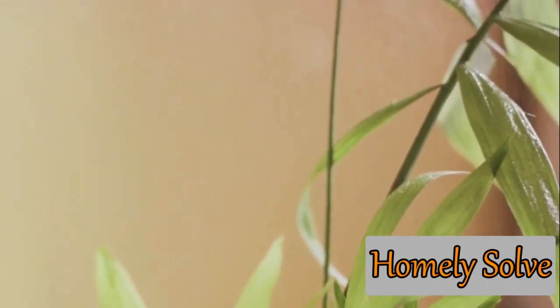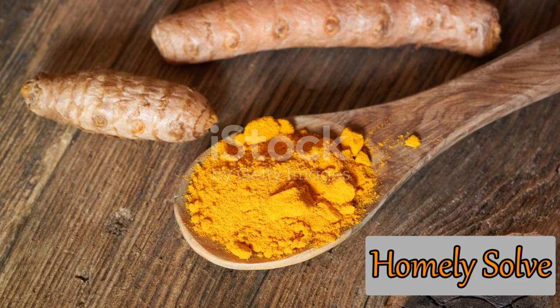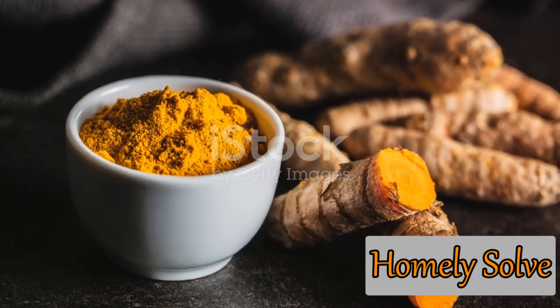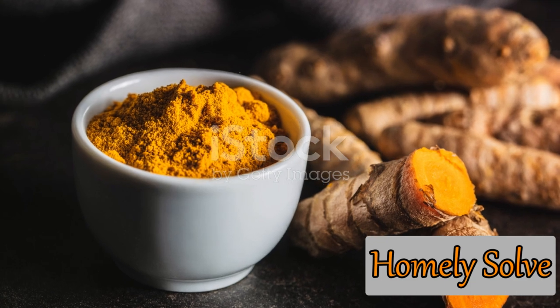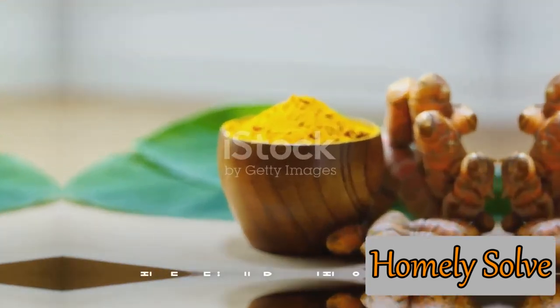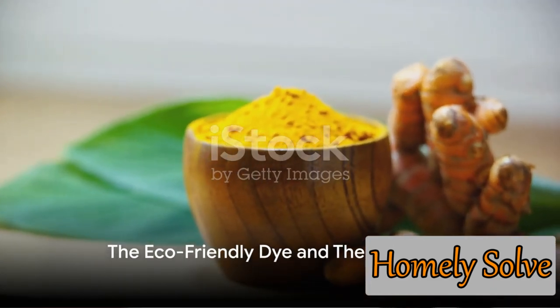But that's not all. If your plants are already under attack, turmeric can come to the rescue. By mixing turmeric powder with water and spraying it onto the affected areas, you can stop the spread of the fungus and even help your plant recover. Think of turmeric as your secret weapon in the fight against fungal diseases. It's natural, it's effective, and it's probably in your kitchen right now.